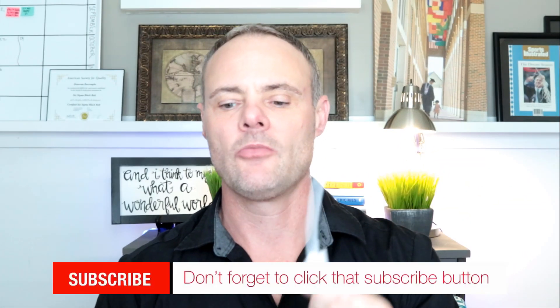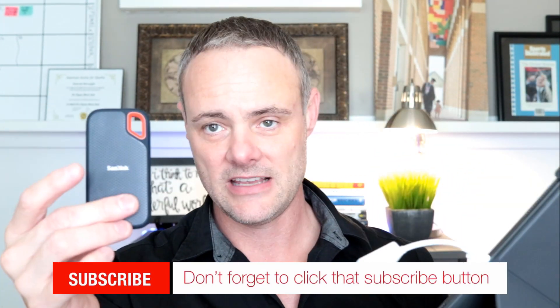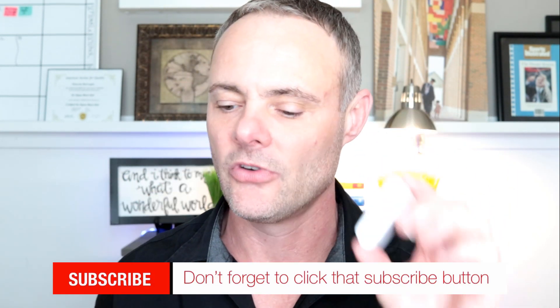The fifth thing you want to get is something like this — it has a Lightning port and a USB port, so you can plug in your SSD drive. Or you can pick up one that also has room for memory cards — SD cards and micro SD cards. You're going to want to pick up one of these to connect your external storage to the iPad.